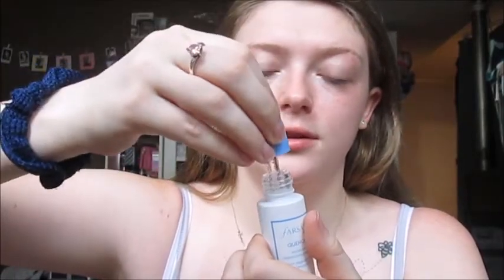Next I take the Versoli Quench Moisture Replenishing Serum and apply a few drops to my face — it's super crystal clear. Then I take this Quo prep and prime facial brush and swirl it around my face.